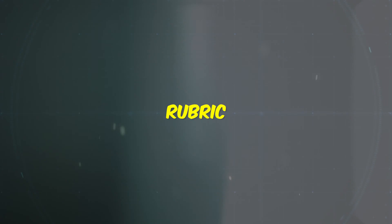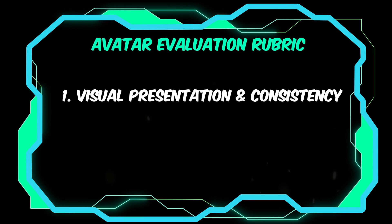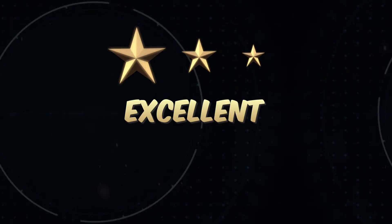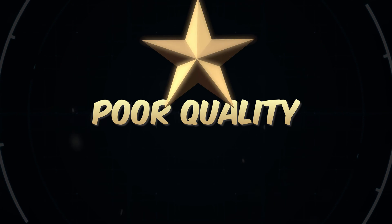I've created a super simple rubric to evaluate the different styles. We've got two key categories: visual presentation and consistency, and audio sync and voice naturalness. We'll rate each category on a simple three-star scale — three stars for excellent, two stars for good with some issues, and one star for poor quality or lacking.